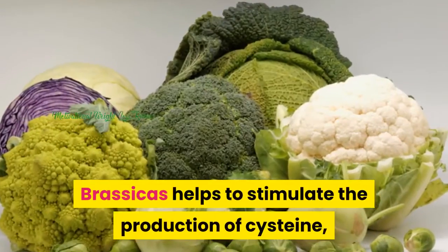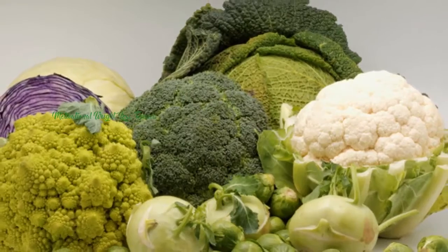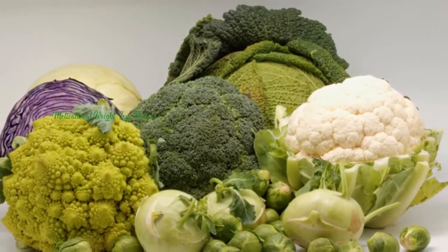Brassicas. Brassicas helps to stimulate the production of cysteine, which is an amino acid that promotes weight loss.